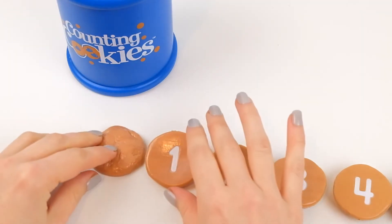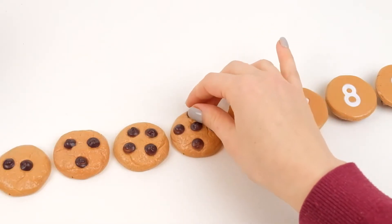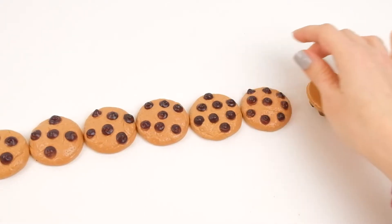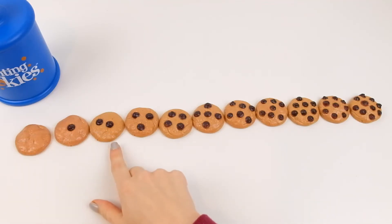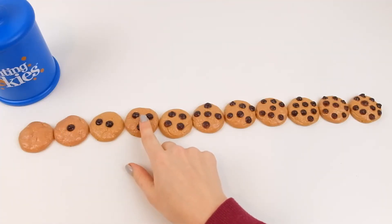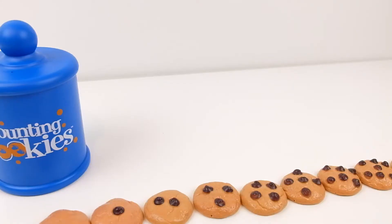Now if you flip them all over, let's turn them around. Now I have made a number line where each cookie has one more chocolate chip than the previous one. I have zero, one, two, three, four, five, six, seven, eight, nine, ten. Now I have sorted all my cookies!